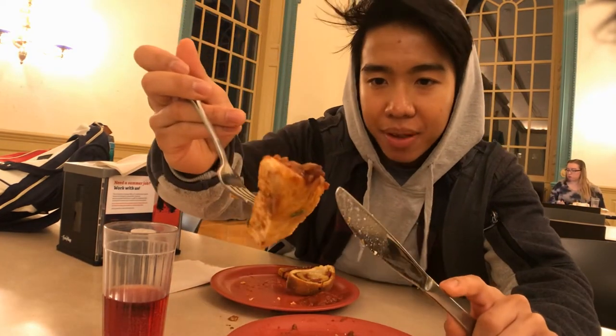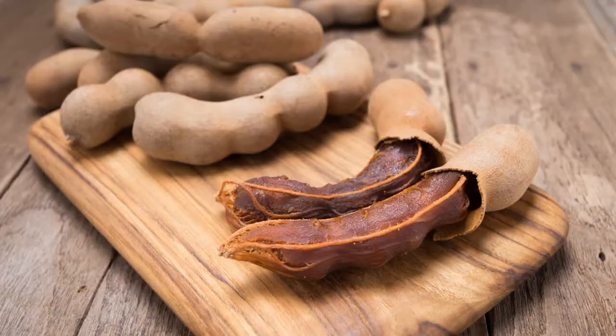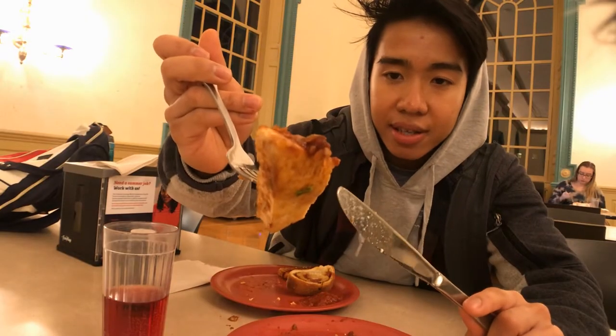If you guys have access to a dining hall, eat as much shrimp as you can — maximize your meal plan. You're paying good money for it, might as well get some value out of it. The sauce on it reminds me of sweet tamarind sauce, which is something they put in pad thai — it comes from the tamarind fruit. It's really sweet and slightly tangy, and there's also like onions on it. All right, let's try this pepperoni scramboli.